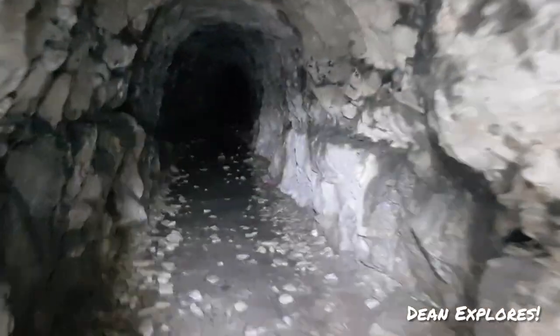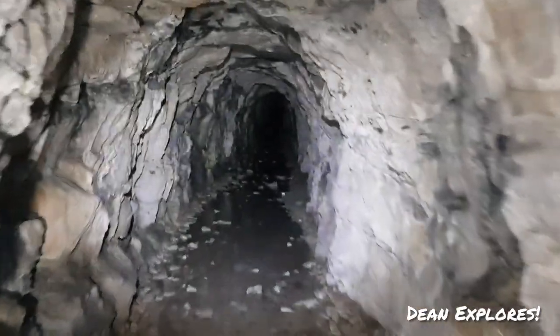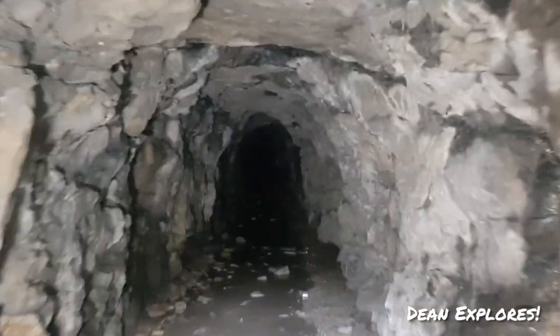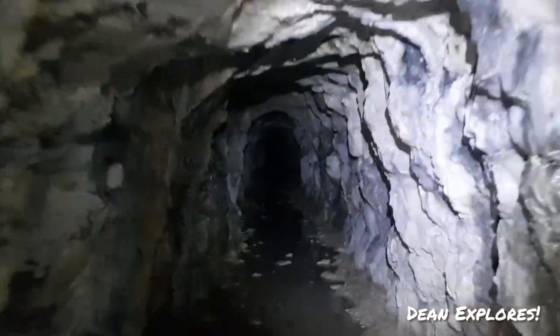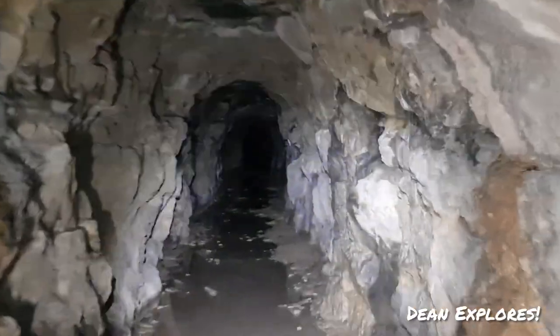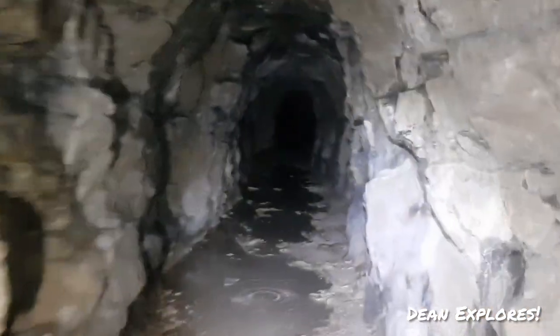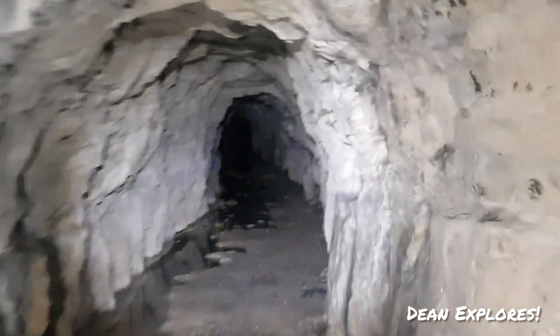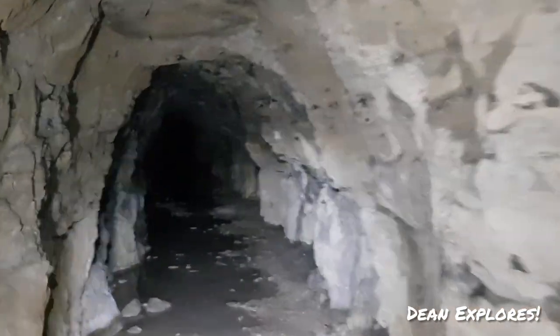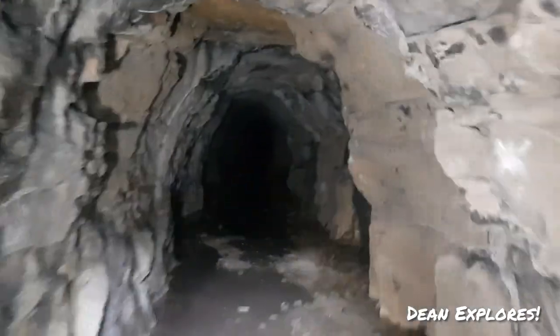Welcome, we've got another one for you today. This one is called the Fishmine in North Wales. The reason it was called the Fishmine is because everything they took out of here, they made a big hill, and that hill is called the fishmine. That particular slag heap was shaped like a fish, and that's where this mine got its name from — the Fishmine of North Wales.